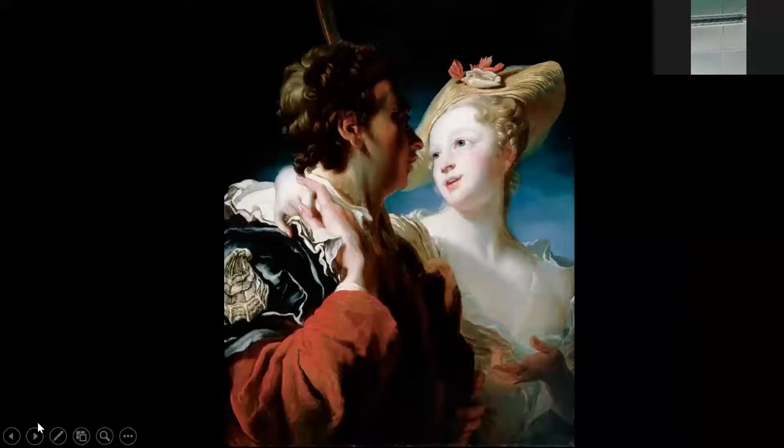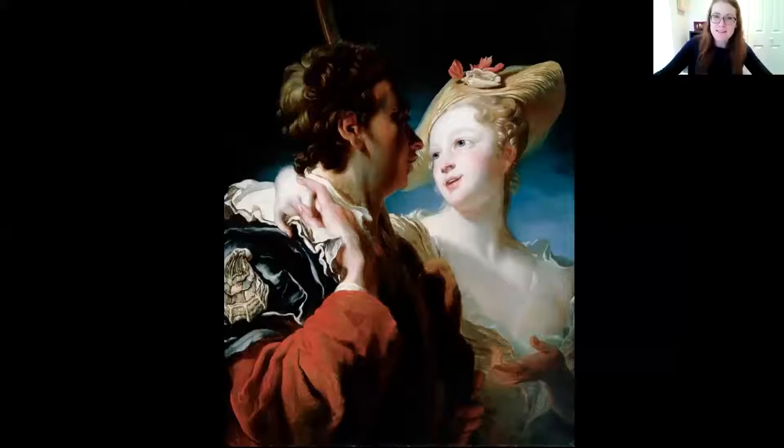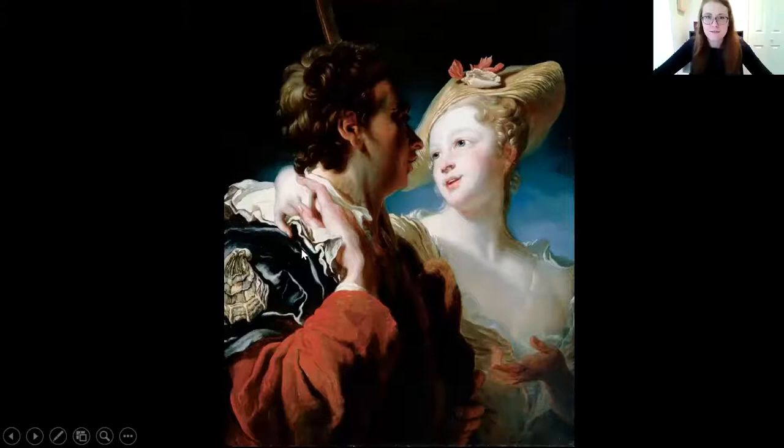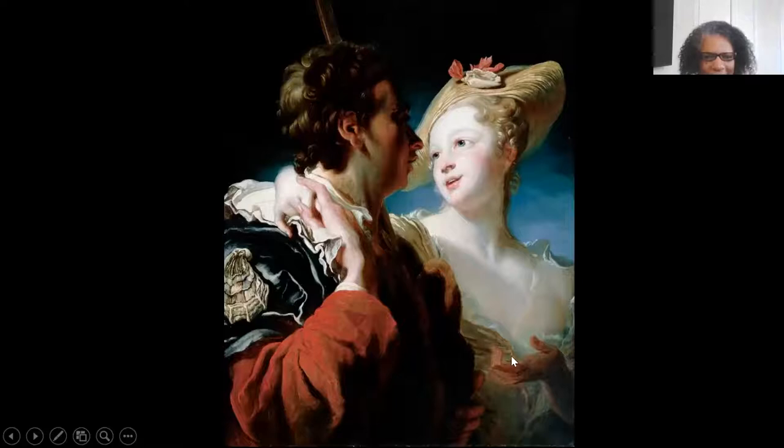Now I want to get a little more specific and look at an image of two lovers. As you look at this image, ascertain what is the dynamic between the two of them and what do you see that makes you say that? Do you buy into the premise that these are lovers? I'm kind of struggling a little bit with the hands — the upper part, the hands are entwined, but her other hand seems to be questioning. They kind of don't seem to fit exactly.